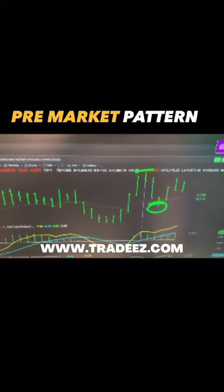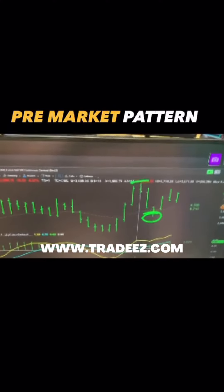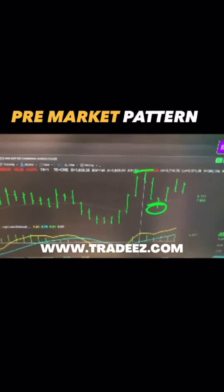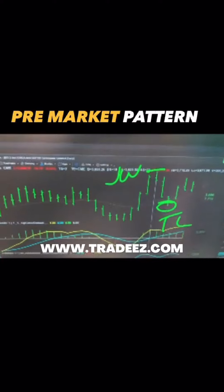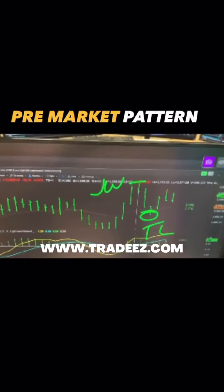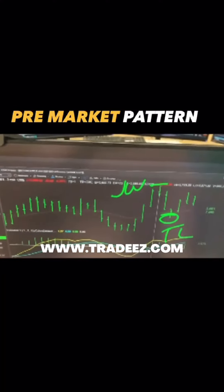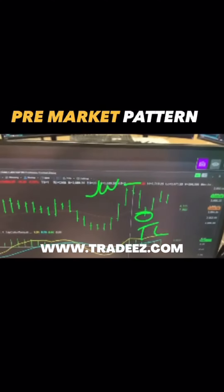Unbelievable the way to start the morning here on this Monday morning, right before the market opens. Pre-market pattern, phenomenal pattern. The JW with the TL — my community of traders knows these terms and these strategies. They're all rocking and rolling here right now, all jumping up and down that this pattern actually happened before the 9 a.m.